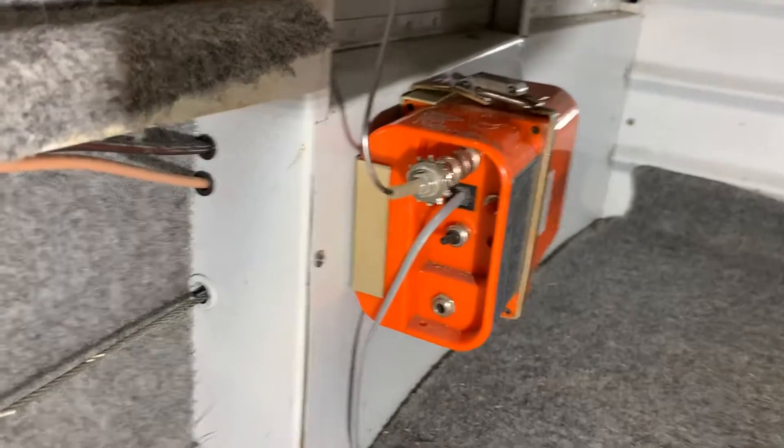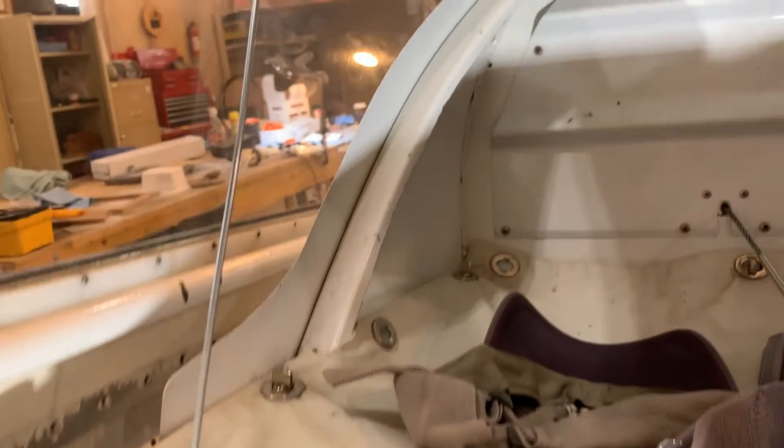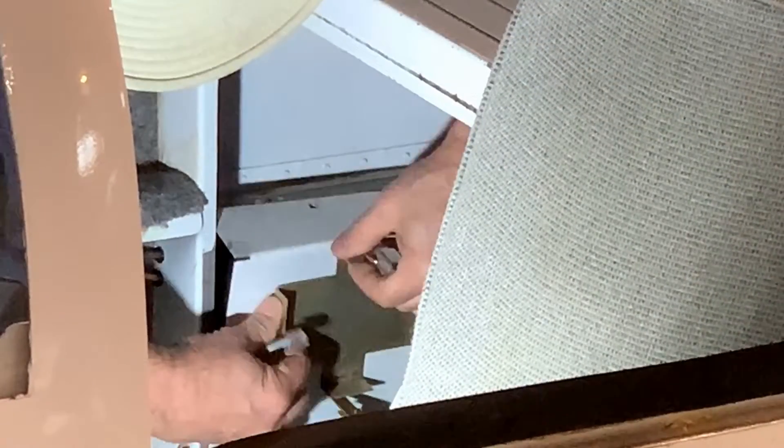One more thing: there is some data that suggests that internally mounted antennas are less likely to be torn off during an off-field landing, and I like that. The nice part about mounting in this location is I can just remove the panel and work on it on the bench.